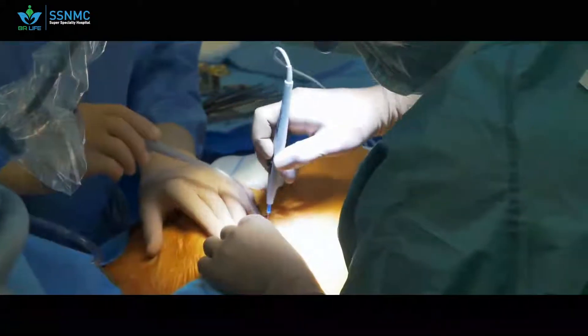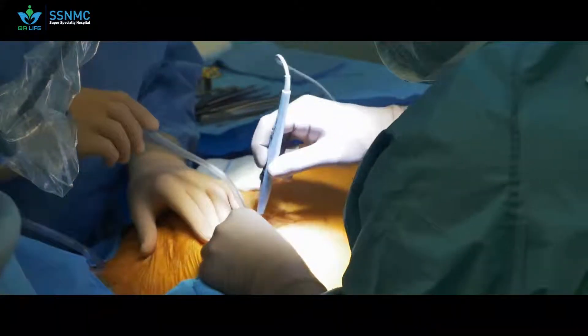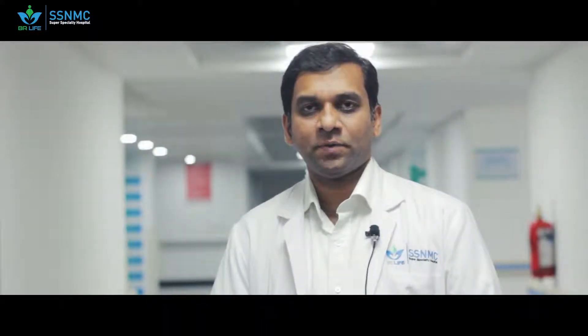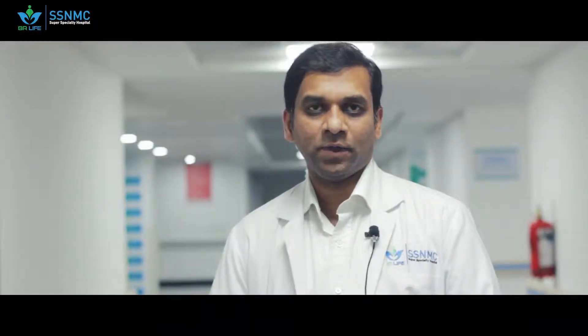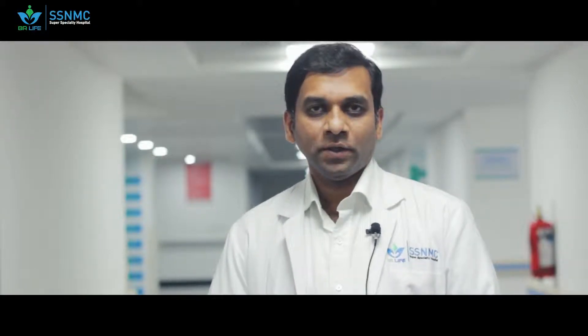During bypass surgery, we open the chest, we take a blood vessel from the inside of the chest wall known as the internal mammary artery, and we take some blood vessels from the leg. These are spare parts, and we use these spare parts to make a new path for the blood to go beyond the blockage. It's like building a bypass road when the road is blocked — we make a new path for the blood to go beyond the block and supply the heart muscle.